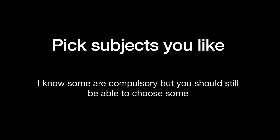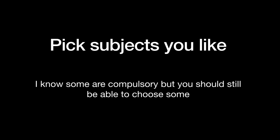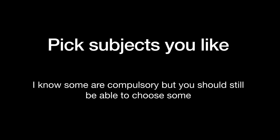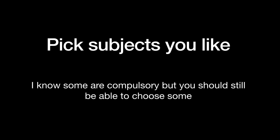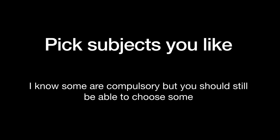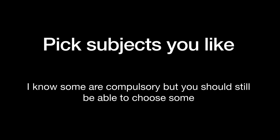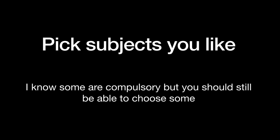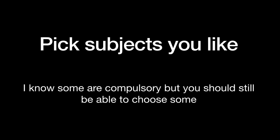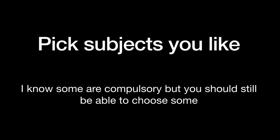As far as possible, pick subjects that you like. There are some core ones that you have to do, like science, English and maths. But after that you have got a load of options. Some schools force you to do a language or RE or something like that, but with those that you do have left, as far as possible pick subjects that you like. Not that your parents like, not that your friends like, not that you think look good on a CV. Pick subjects that you like because you will enjoy them more, you will find them easier. Basically the whole process will just be a lot less painful.